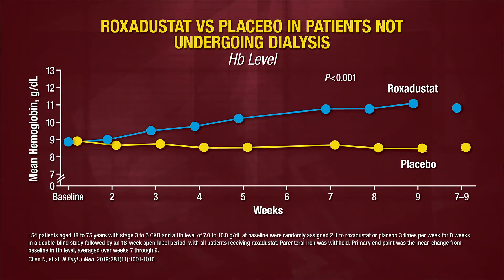The group treated with roxadustat shows a nice increase in hemoglobin by week four to approximately 10 grams. At the end of study, roxadustat-treated patients with chronic kidney disease not on dialysis had hemoglobin concentrations of 11. Perhaps as part of the overall treatment of anemia, with the use of these HIF stabilizers, there may be the additional benefit of liberalizing or freeing up some of the body's iron stores, which tend to be somewhat restricted in patients who have kidney disease.